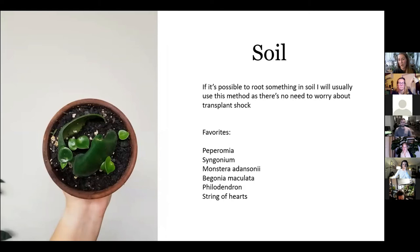My favorite method for propagating is soil — if I can propagate something in soil, I will, because I don't have to worry about transplant shock. I just stick it in soil, root it, and we're good. Here is a peperomia I'm rooting in some soil — you just cut the leaves, stick them in soil, and they'll sprout out babies. The tricky part is moisture management: if I root a begonia maculata in soil, I'll keep it wet; if I root a string of hearts in soil, I'll dry it down. Most plants you can root directly in soil, but you have to be really cognizant of your moisture.